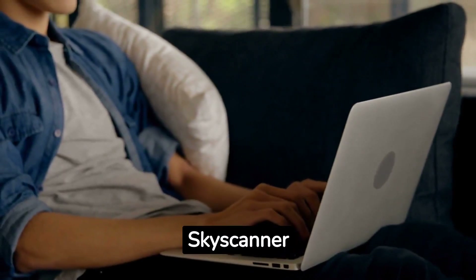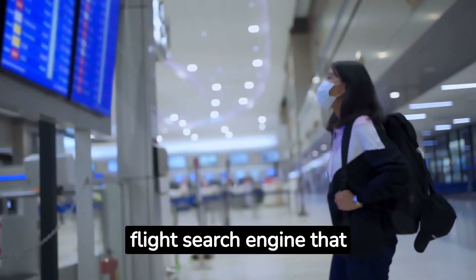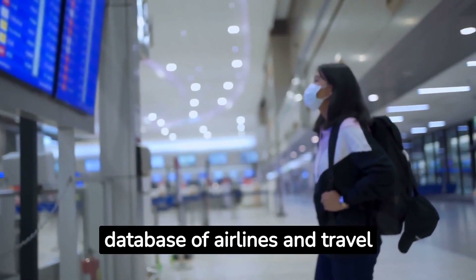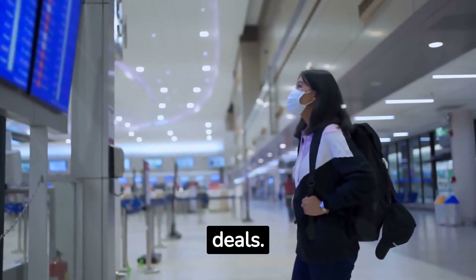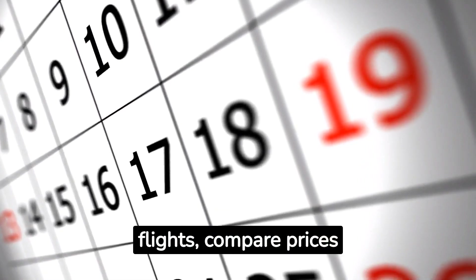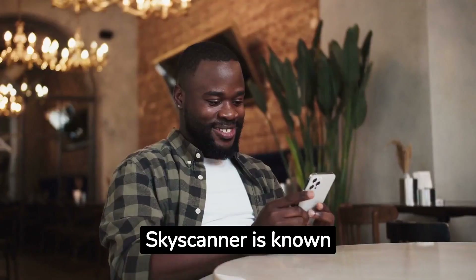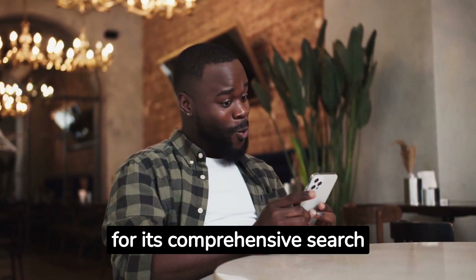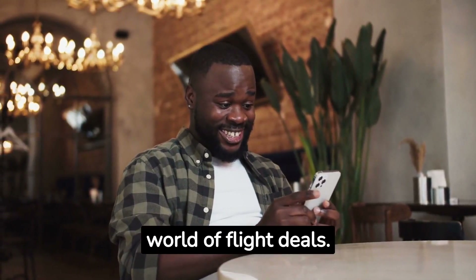Number 1: Skyscanner. Skyscanner is a versatile flight search engine that scours through a vast database of airlines and travel agencies to find you the best deals. Its user-friendly interface allows you to search for flights, compare prices across different dates, and even explore flexible destination options. Skyscanner is known for its comprehensive search capabilities and the ability to discover hidden gems in the world of flight deals.